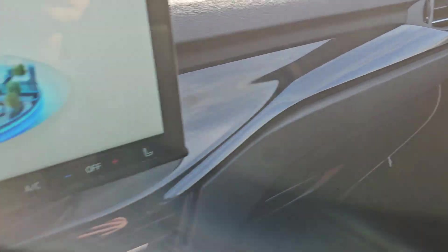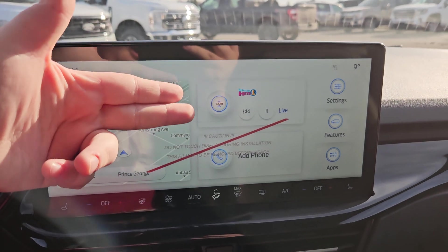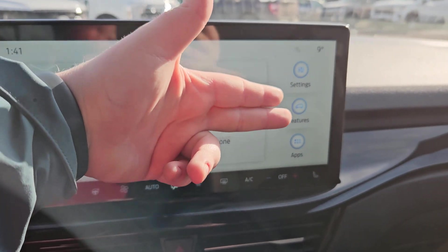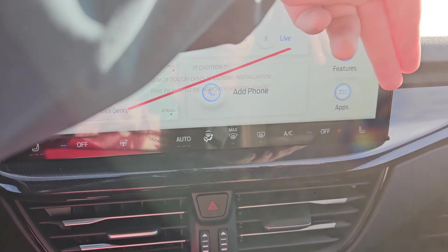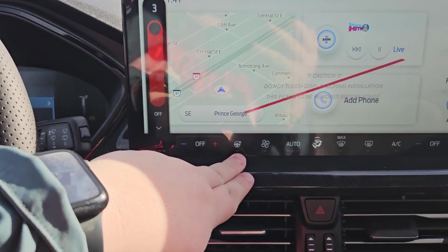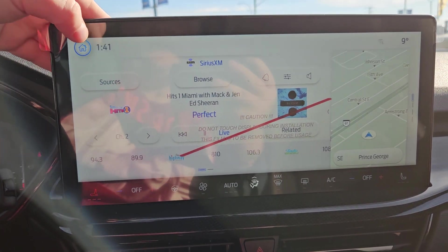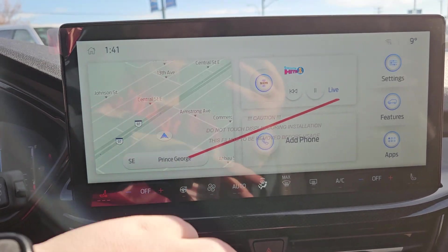There are some nice carbon fiber accents on the dash, and looking at our main screen here we do get navigation, audio, phone, settings, features, and apps. We have our main climate controls down here such as your heated seats, heated steering wheel, and all that. For your audio you do get Sirius XM capabilities, Apple CarPlay, and Android Auto.